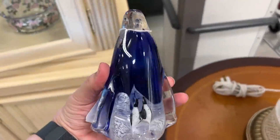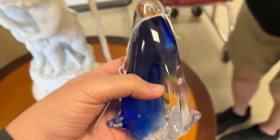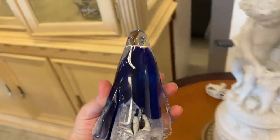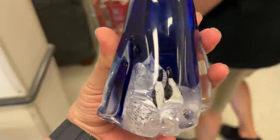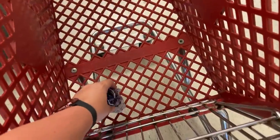I was getting ready to walk down this aisle and I spotted — in this cabinet, they decorate with things for sale — this penguin that has little baby penguins in its belly. It's actually kind of neat. So we're gonna grab that little guy. It's a good price.